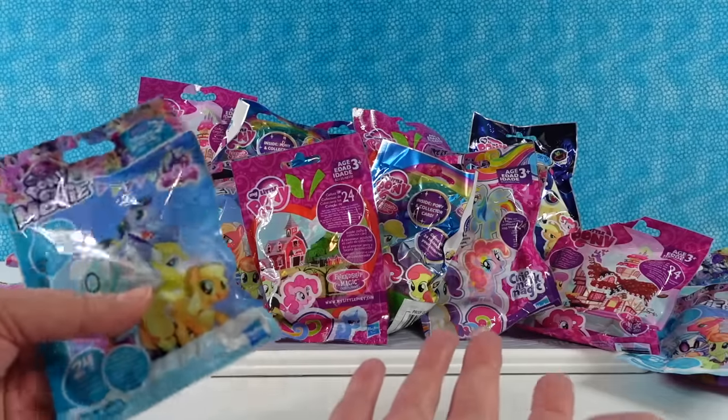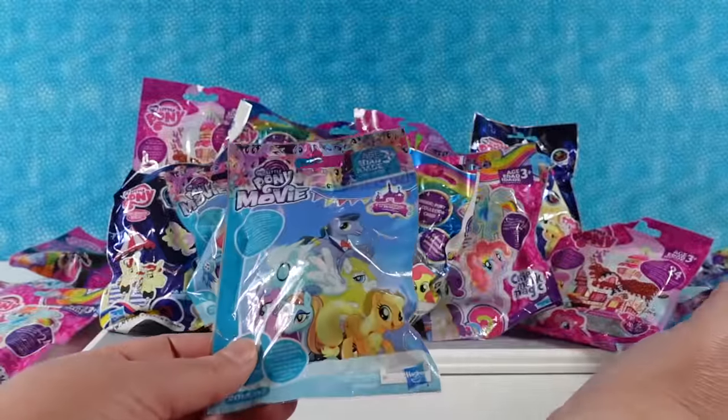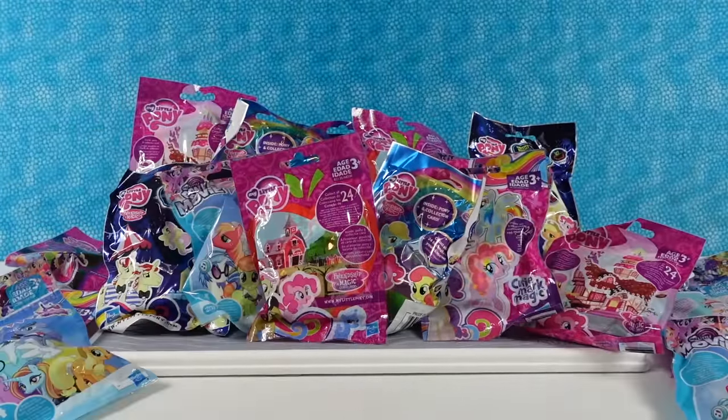I don't even know how many different series we have here. There's a lot — seven. Because this is a blue bag from the movie and this is a blue bag, but those are two different series. Paul's going to start us off.